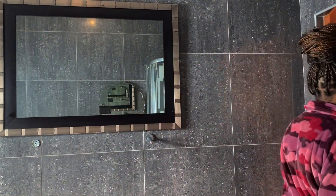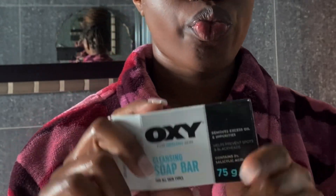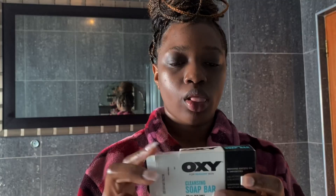I let it sit on my face for about 5 minutes and then I come back, remove it, and pat dry my face. Then I apply another skincare product — the cleansing soap bar from Oxy. I've been trying it out since I haven't tried it before; I want to see if it's going to clear the blemishes on my face.